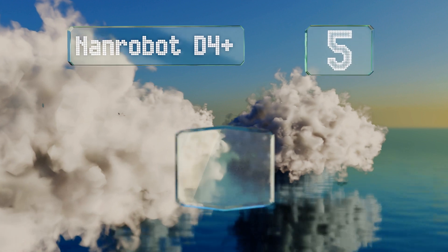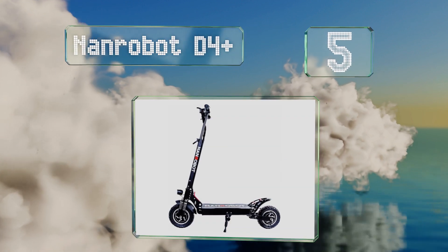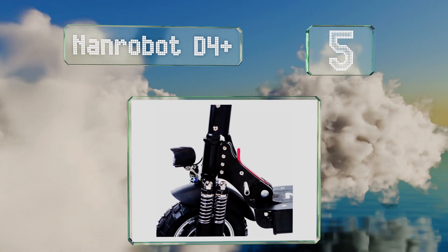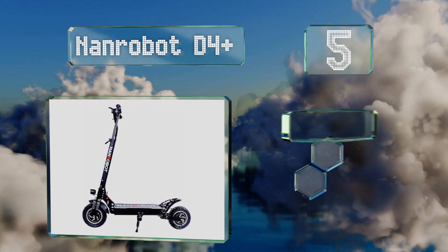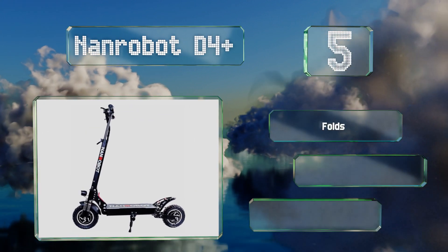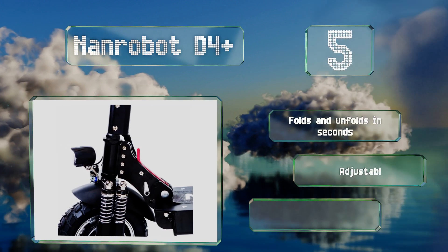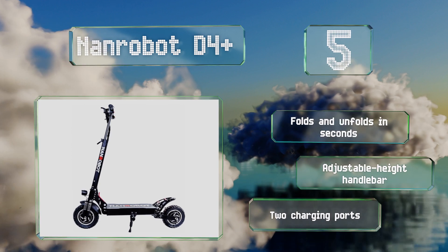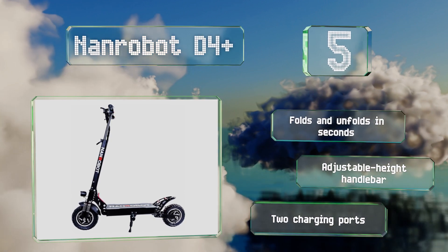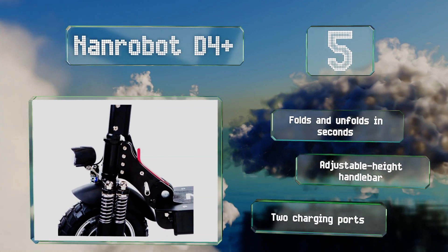At number 5, the NAND Robot D4 Plus is a good multi-purpose option that's just as suitable for light off-road fun as for your daily commute. It's equipped with six shock absorbers, has 10-inch high-traction pneumatic tires, and can tackle gradients up to 30 degrees. It folds and unfolds in seconds and includes an adjustable-height handlebar and two charging ports.